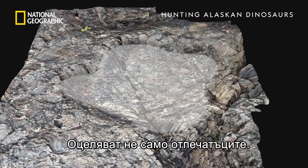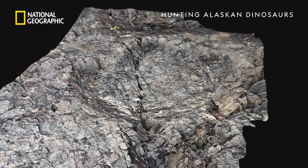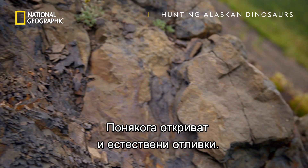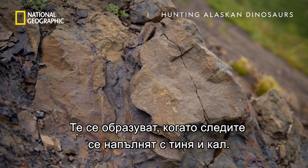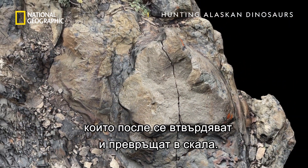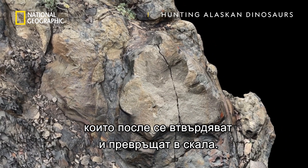It's not only prints that survive. Sometimes they come across natural casts. They're made when footprints were swiftly filled with silt and mud that then hardened and turned to rock.